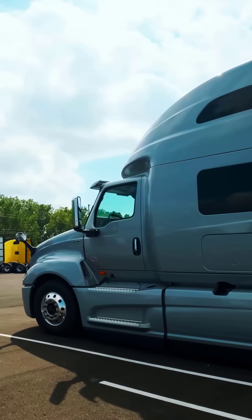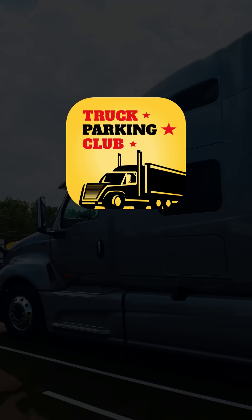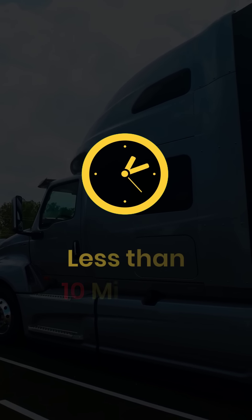Do you know that the average trucker spends 50 minutes looking for parking? At Truck Parking Club, we are on a mission to reduce that to less than 10 minutes.